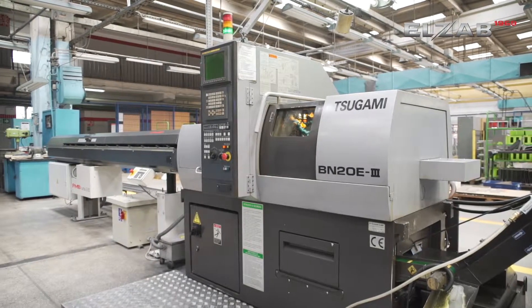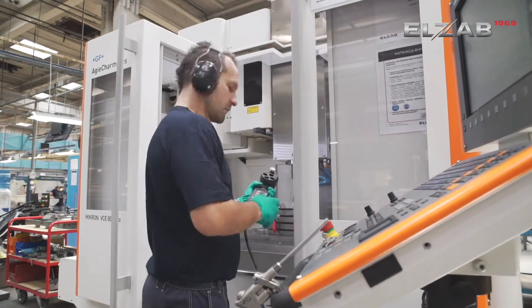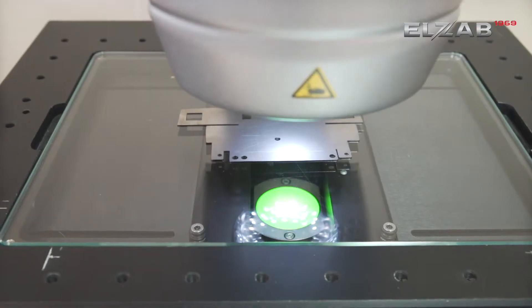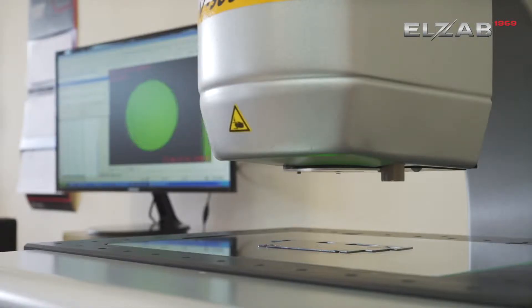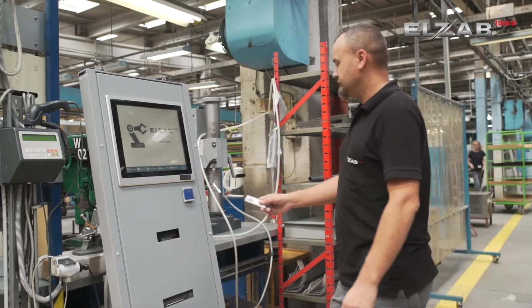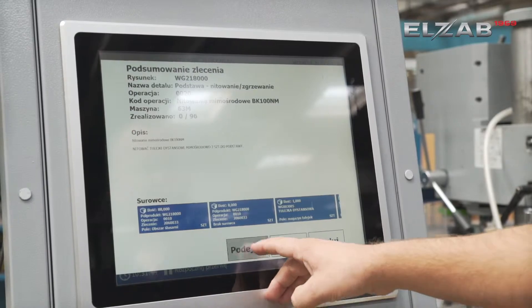Part of the details are created on milling machines and automatic lathes. The precision of the performance is checked using a measuring probe and a measuring microscope in the quality control department. All processes at the mechanical department are controlled by a dedicated production management system.